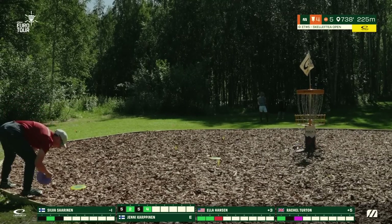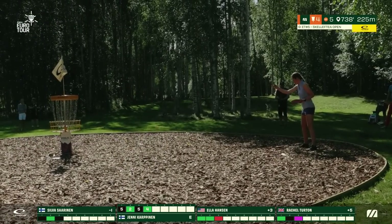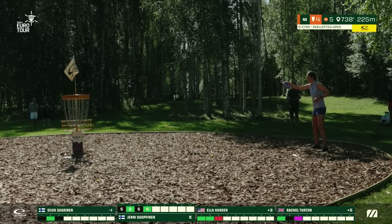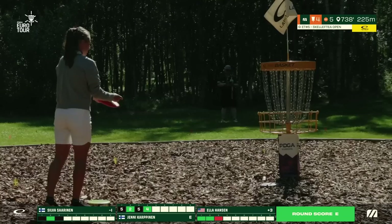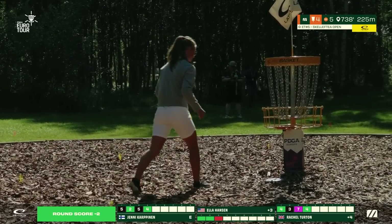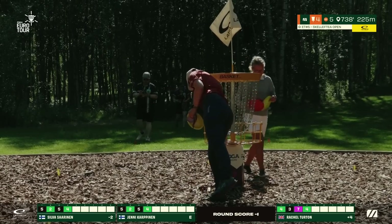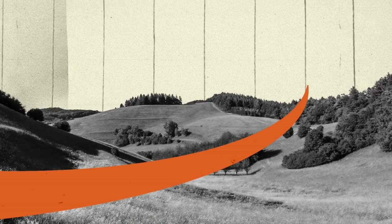Ella has made her way up to the green — a dead center putt, but very high in the chains and it comes back out towards her. You can see she just assumed it was in, bent over to pick up the mini, and as you look up it's on the floor. We've all felt that feeling. Rachel there securing the birdie as well, and Silva — hole 4 looking like easy work for our lead card here, featuring some of the best players in the world. Good to see a smile on Ella's face.